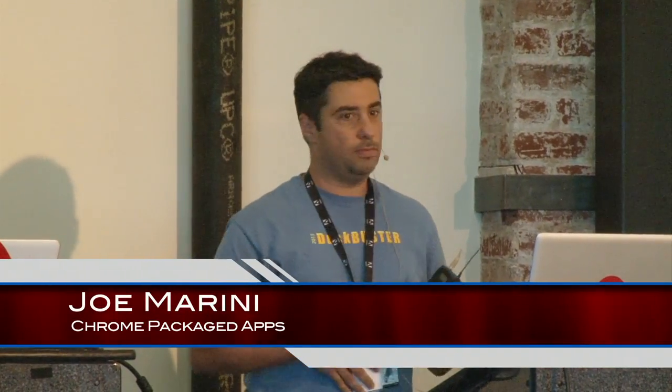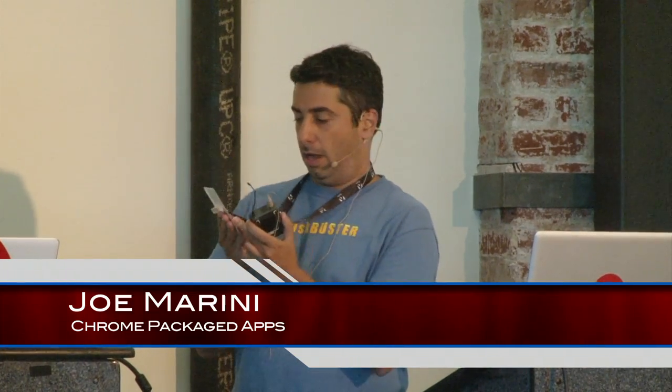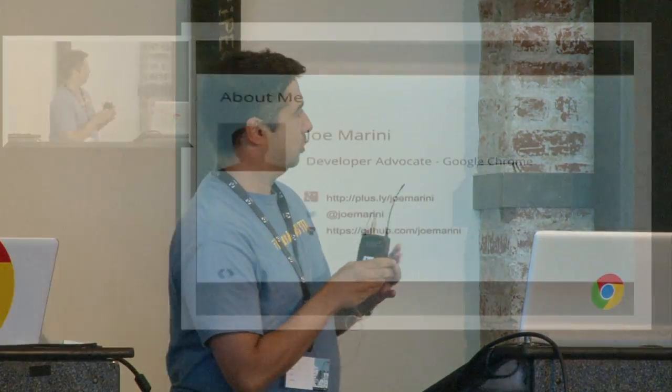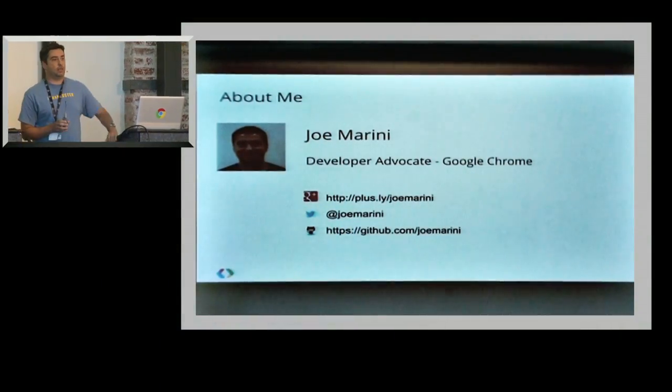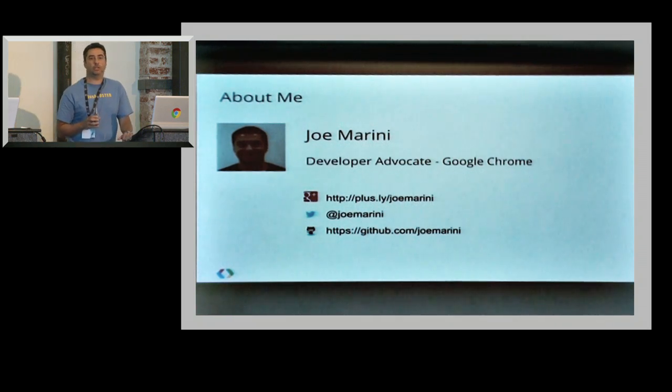I'm Joe Marini, I'm a developer advocate here at Google. My name is not Google as it says on your program, although it's actually a pretty badass thing to have. I'm on Chrome Packaged Apps, extensions, Chrome Web Store. Feel free to reach out to me if you have any questions.